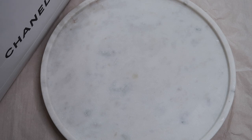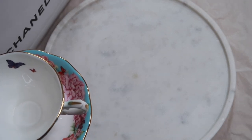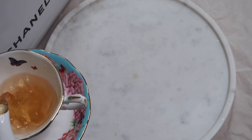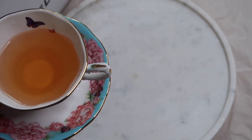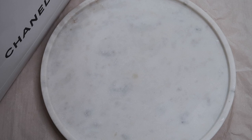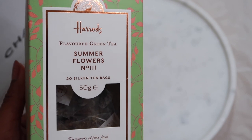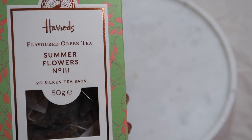Good morning my darlings! So in today's video I have an unboxing video with you guys and I'm so excited to unbox these. Let me share the tea that I'm having this morning. This is a really nice blend, it's a jasmine tea, summer flowers and this is by Harrods. It's a really nice refreshing tea with delicate notes of cornflour, there's rose in here, there's a little bit of lavender.